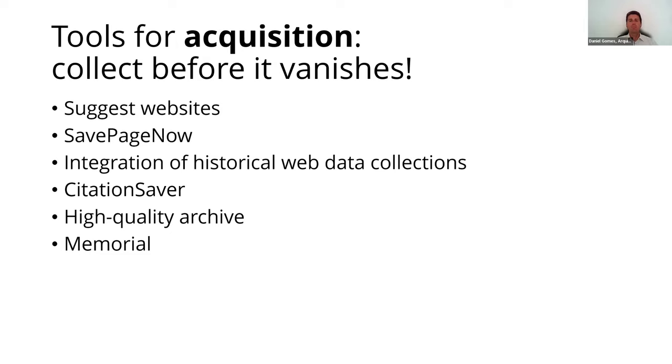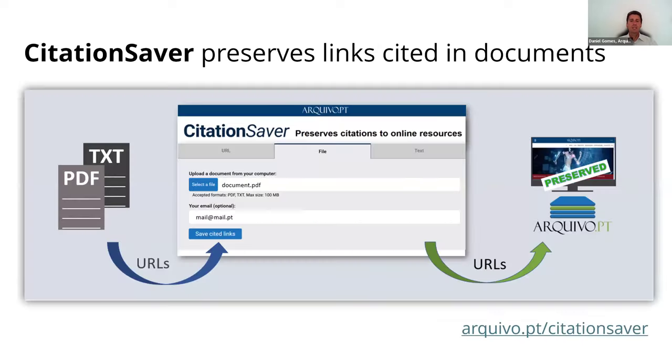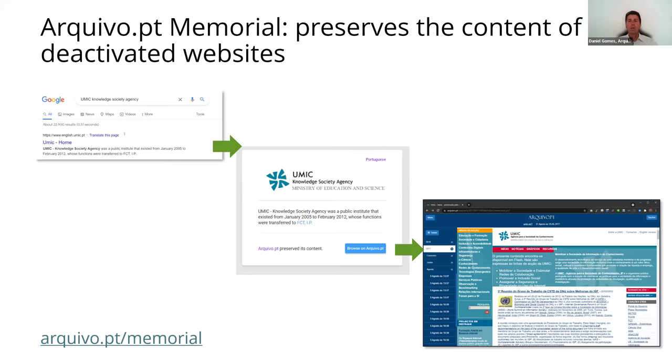I will now briefly present some of the tools available on the catalog, starting with the tools for acquiring digital objects published online. For example, SafePage enables users to immediately archive online content. CitationSaver extracts links cited in documents and preserves the referenced content so that citations may remain valid across time. The Archive.pt memorial preserves the content of historical websites so that they may be deactivated by their owners and save resources.